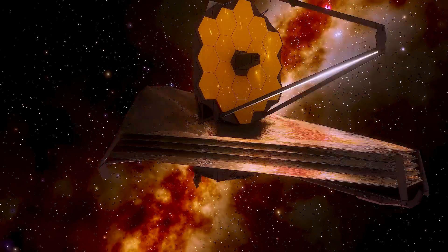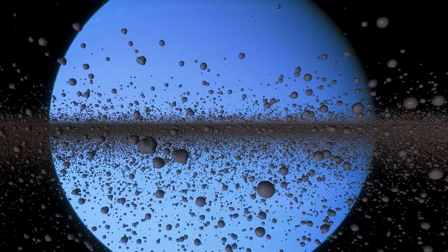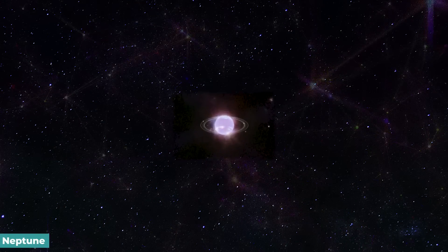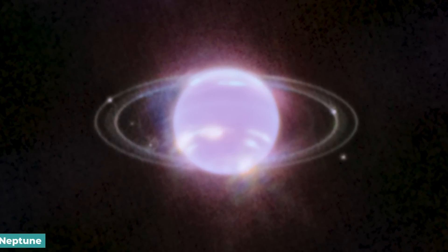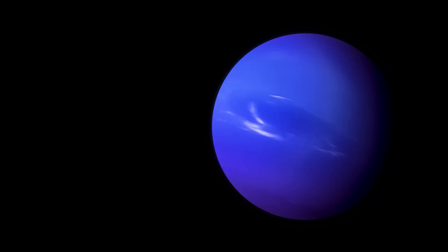The James Webb Space Telescope has shifted its focus from the furthest reaches of the cosmos to our own solar system, obtaining a picture of a brilliant Neptune and its delicate dusty rings in detail that hasn't been seen in decades. The JWST has produced groundbreaking images despite being positioned 1 million miles from Earth. Seven of the 14 known moons of the faraway planet are visible in these fresh pictures, but the rings are the real stars. This video covers all you need to know about the first authentic images from Neptune as seen by the JWST.